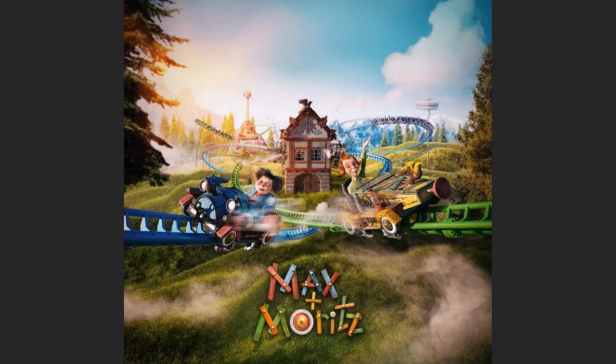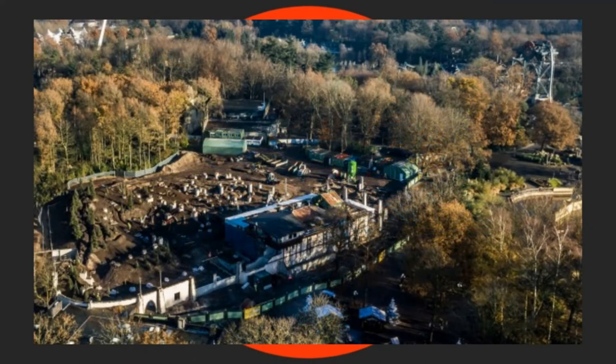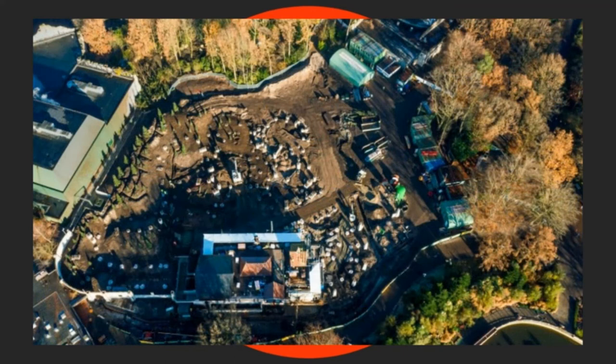You saw the concept art on your screen — now we're going to show you the latest construction. The latest construction clearly shows that the foundations and columns have now been placed on the 8,850 square metre construction site. Less than 700 cubic metres of concrete was poured onto this site. That's from the actual Efteling blog themselves. A big shout out to Efteling for the concept art and the aerial construction footage — the aerial construction looks brilliant, doesn't it? You can see the overall look of the site.